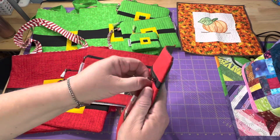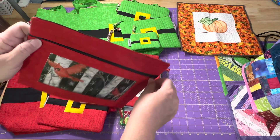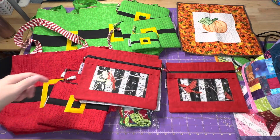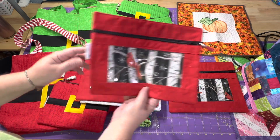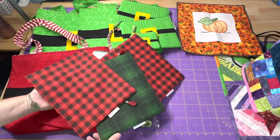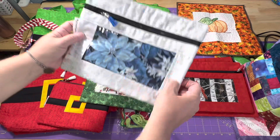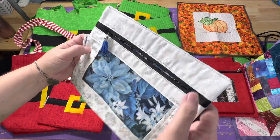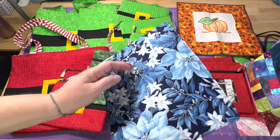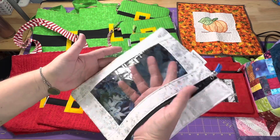I have some cardinal zipper pouches with the vinyl window. All of the measurements and everything will be in the listings. The Etsy shop is down below in the description box. I have three of the cardinals. A winter flower one — this is a white fabric with silver snowflakes, and then the flowers on the back. That is the same fabric inside the little vinyl window.